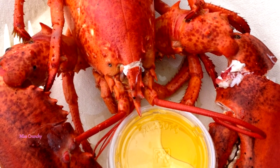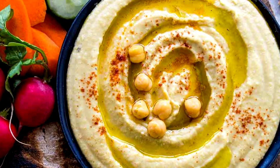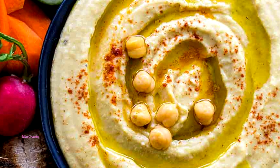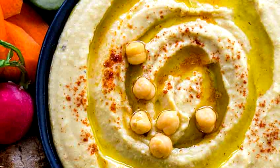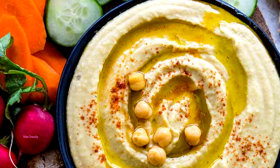Hummus — beans including chickpeas and red beans can improve your sleep, according to a study published by the American Society of Agronomy. They are high in fiber, which helps keep you full, and are also a good source of tryptophan. Swap out milk and cookies for some hummus and whole grain crackers.